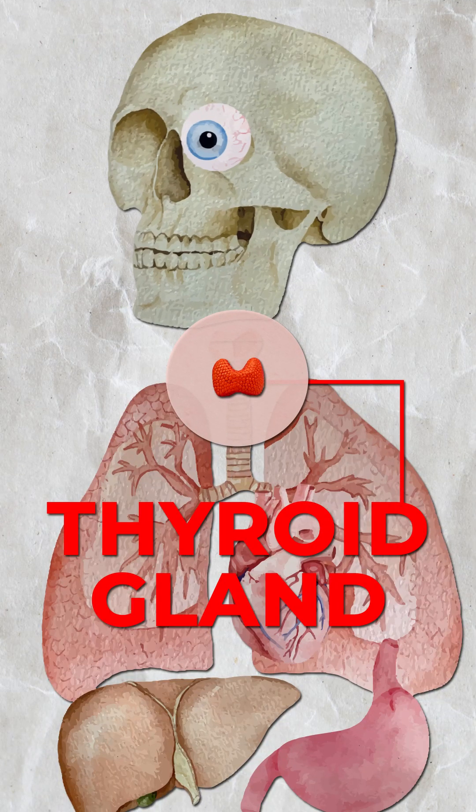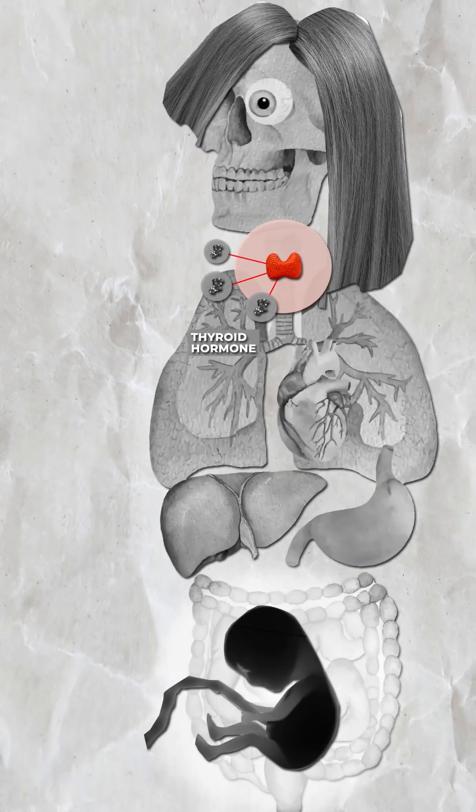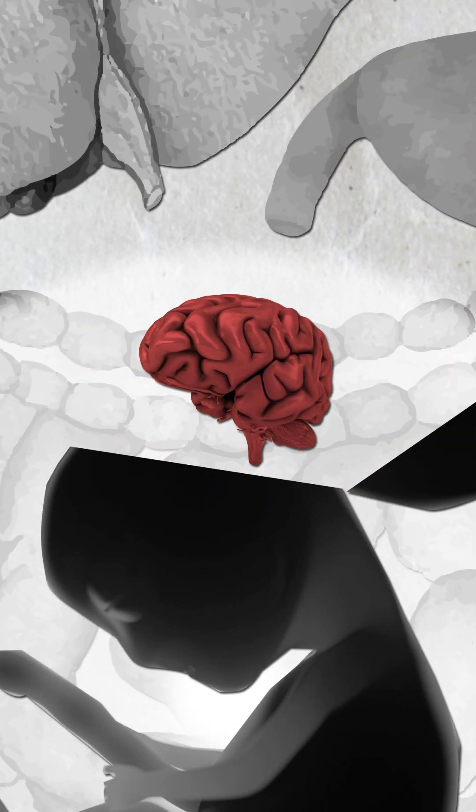Sometimes, though, there's not enough. Then that organ cannot produce this hormone. If this hormone is not there in a pregnant woman, the brain of the fetus doesn't develop normally, and leads, for example, to irreversible mental retardation.